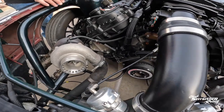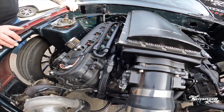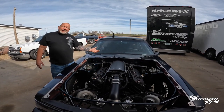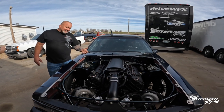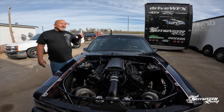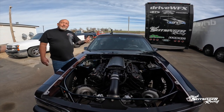It has the Holley intake on it. ID 1300 injectors from Injector Dynamics. It is on E85. This thing's got a Powerglide in it. Sonic's got some good parts in it — they always hook me up on the Powerglide stuff. They build the best Powerglide stuff out there. It still has the stock 8.8 rear end with 4.11 gears.